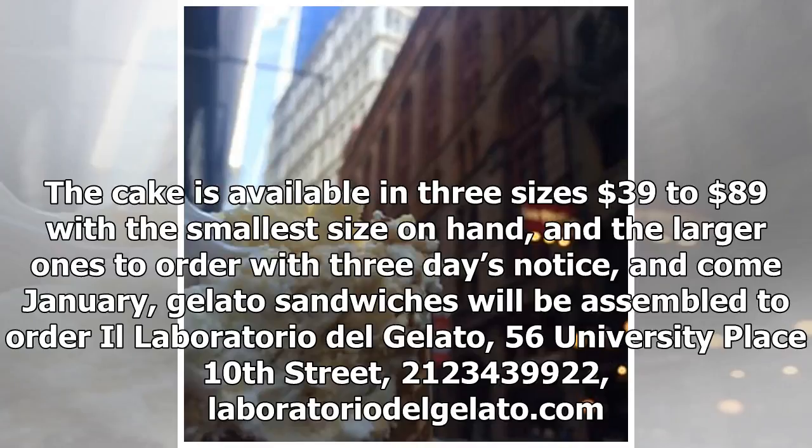Come January, gelato sandwiches will be assembled to order. Il Laboratorio del Gelato is located at 56 University Place at 10th Street. Phone: 212-343-9000.